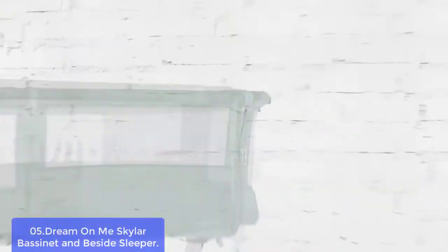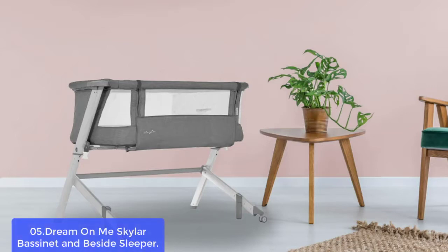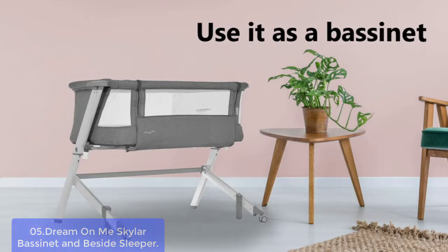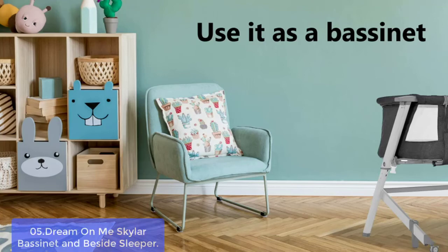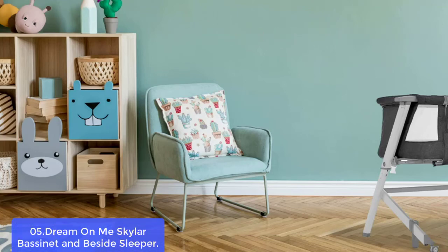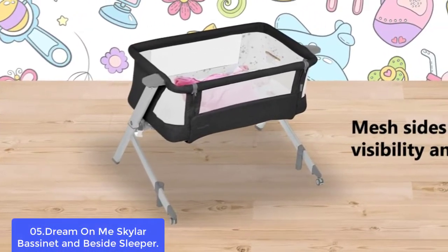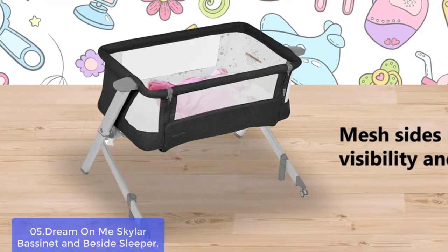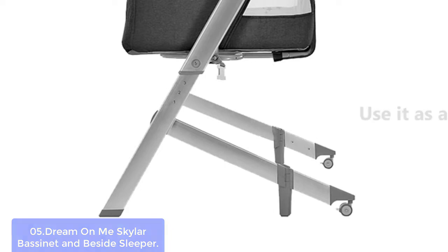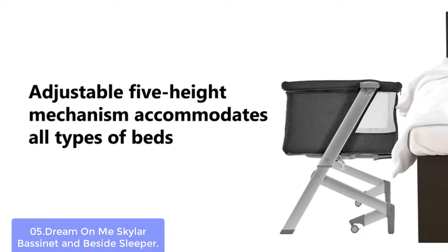List number 5: Dream On Me Skylar Bassinet and Beside Sleeper. The Skylar Bassinet and Beside Sleeper from Dream On Me has a dual purpose, creating a completely breathable room when your baby is sleeping in the bassinet. It can also be used as a bedside sleeper, providing adequate comfort at night. The Skylar Bassinet and Beside Sleeper is an essential piece of baby gear. The Beside Sleeper allows you to breastfeed or hold your child close during nap time or for comforting them to sleep.